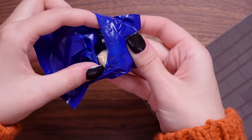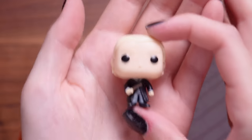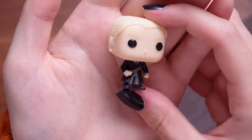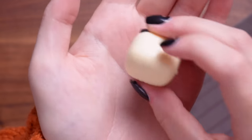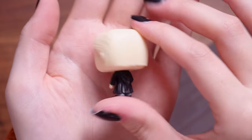Door number nineteen - it's another Draco. This is just standard Draco in his house robes. This is him from the back - it's even got the detail of the hood on there.